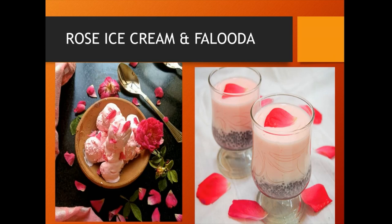Rose petal ice cream is prepared by blending rose water and rose puree with cream, milk, sugar and salt in a bowl. Then it is poured into an ice cream maker and frozen.